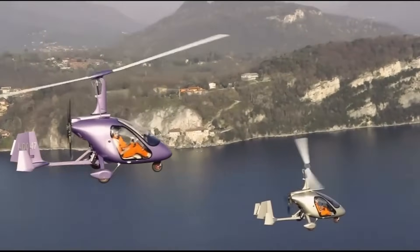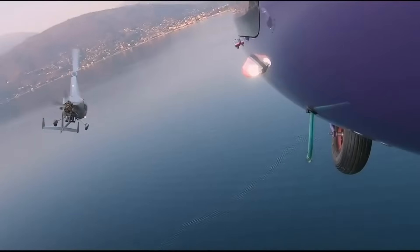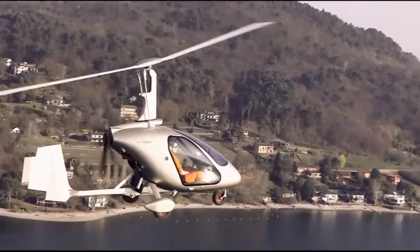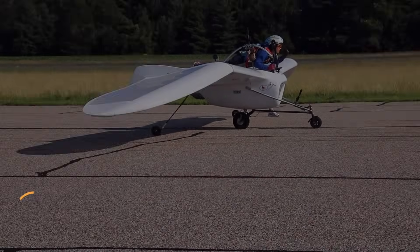With its sleek design and solid performance, the M24 Plus is a top choice for gyroplane enthusiasts looking for a combination of style and capability.